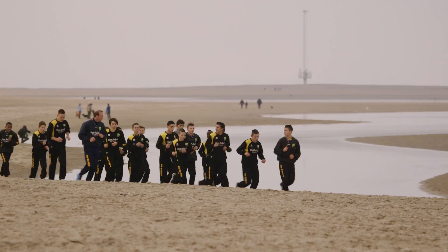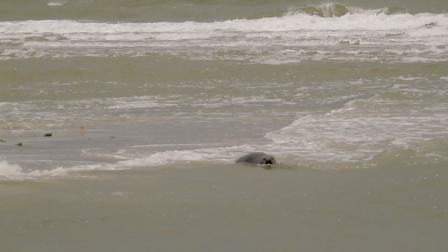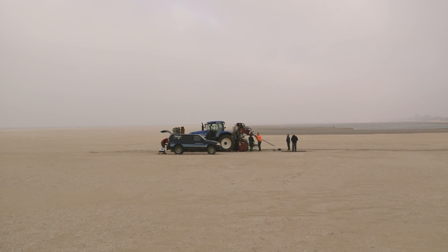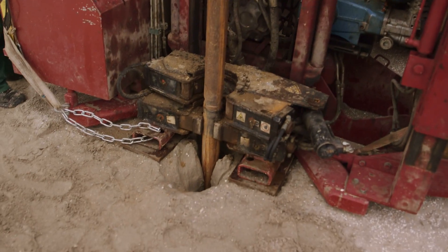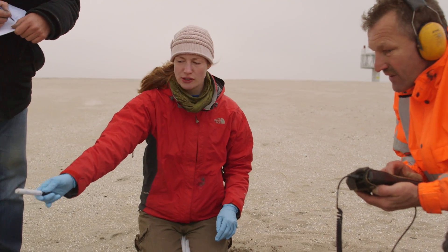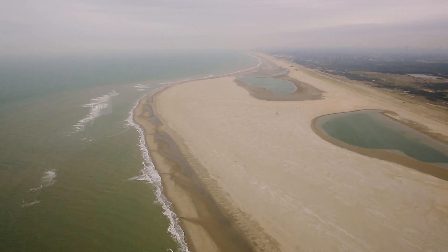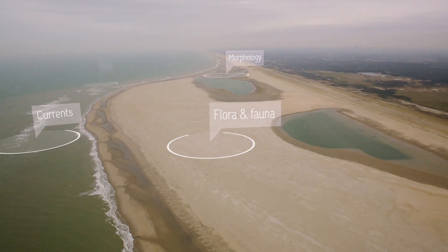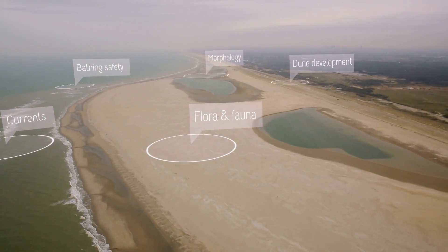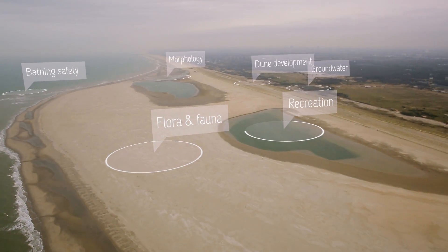Plants, animals and leisure visitors are finding their way to the sand motor. Scientists from a range of universities and research institutes are keeping a close eye on the changes. They are monitoring the currents, the distribution of sand, flora and fauna, bathing safety, dune development, groundwater, recreation, and also the administrative implications of a project like the sand motor.